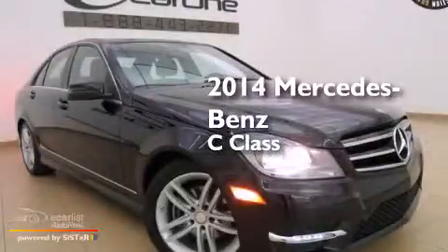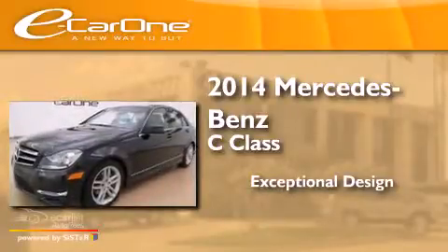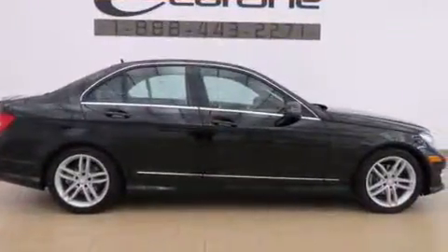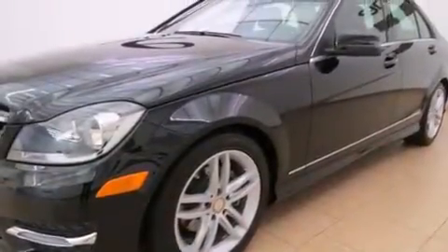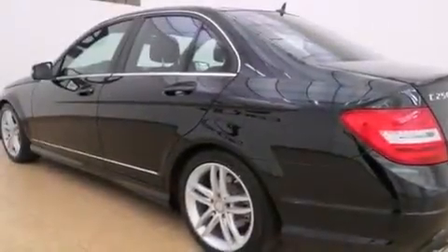This is a 2014 Mercedes-Benz C-Class. Its top features and packages include a sunroof, a multi-link rear suspension, a sport package, a sport suspension, and traction control and stability control systems.